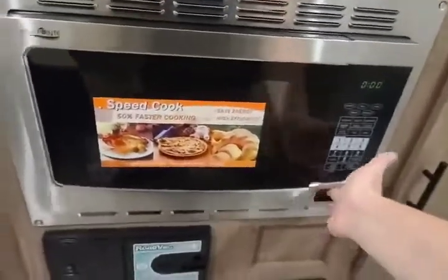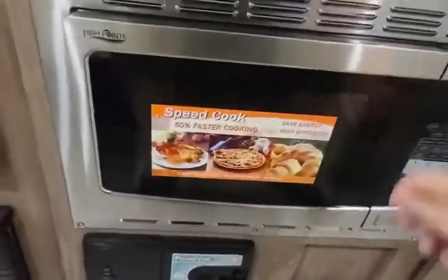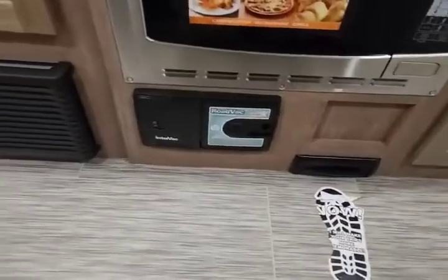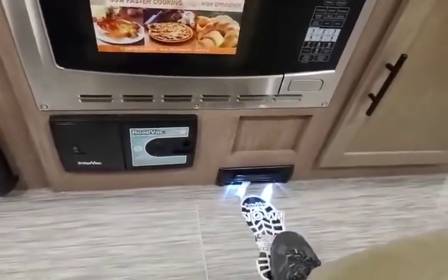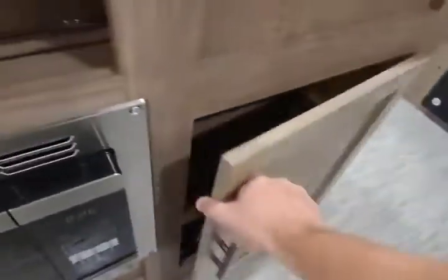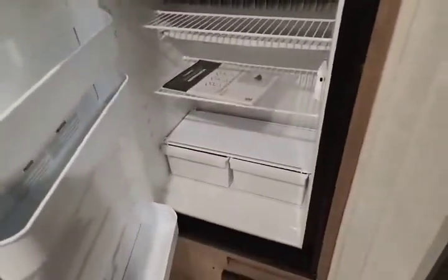Heading into the kitchen area: two-burner gas stove, round sink, and more storage up top. Underneath you get your convection microwave, and below that a central vac system. In the back there's more storage, and the Dometic gas-electric fridge freezer — an eight cubic foot unit.